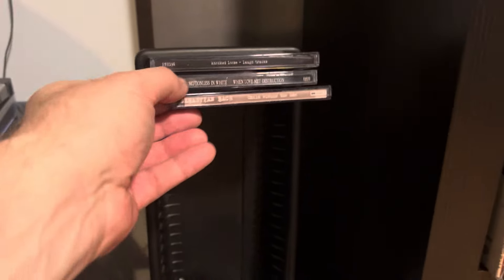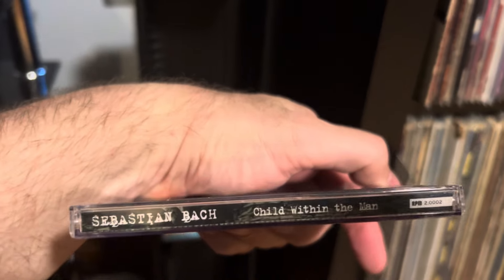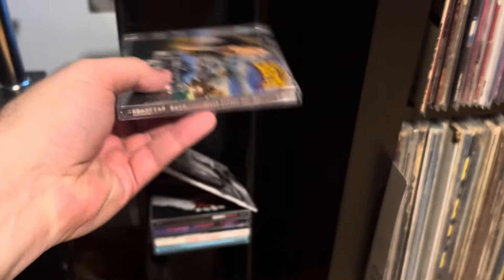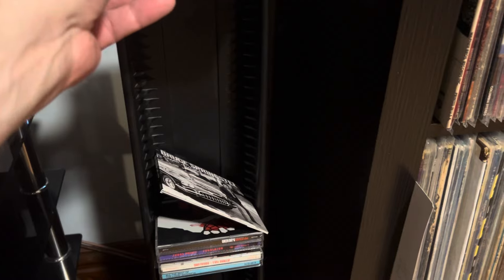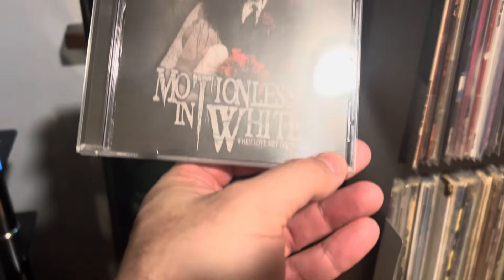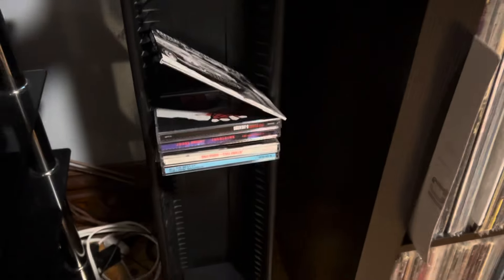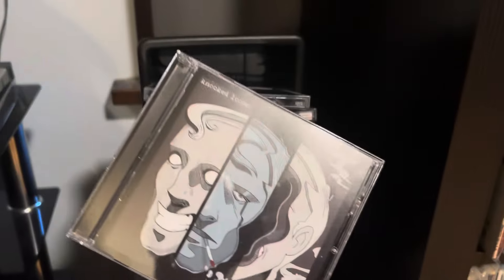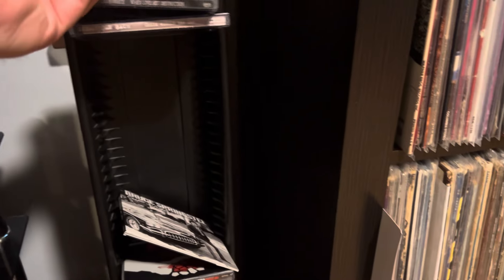I also just got in a Sebastian box set — 'Child Within the Man'. Motionless in White up here, 'When Love Met Destruction'. These are in the queue to be listened to. These down here I've listened to already; these up here just came in. Oh yeah, Knocked Loose — 'Laugh Tracks', great punk album there.